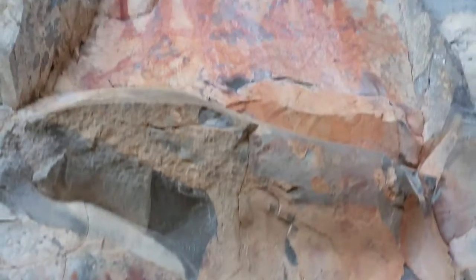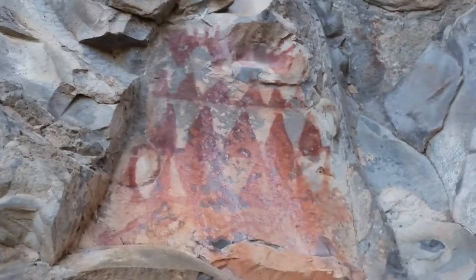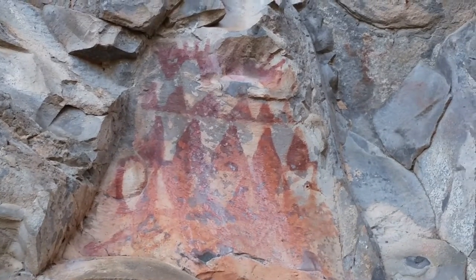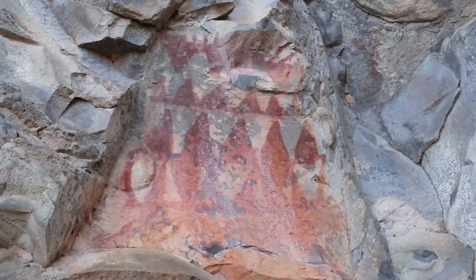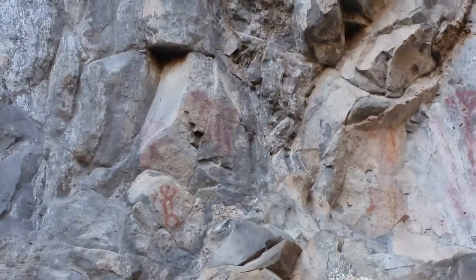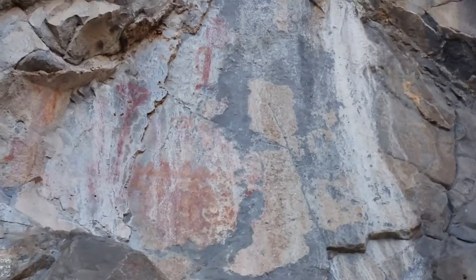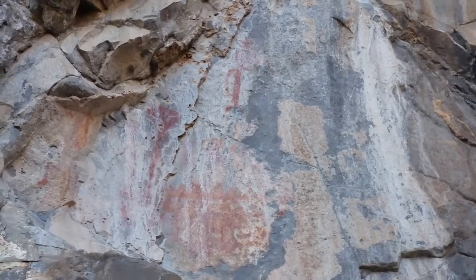And that one is really interesting looking. Another couple of human figures up here, and some more things over there which may have obviously been degraded over the time periods.